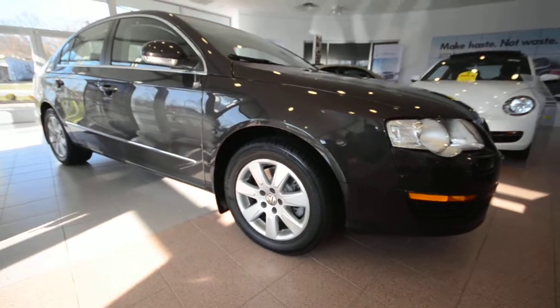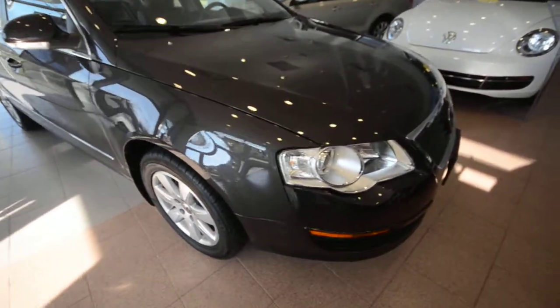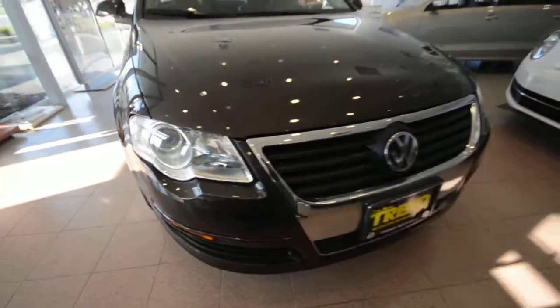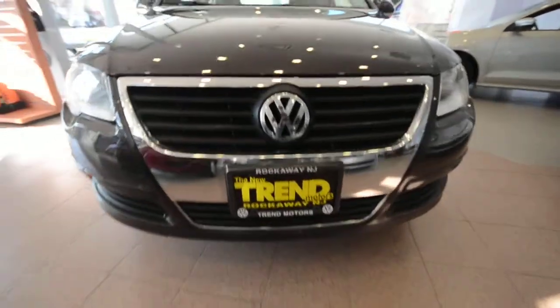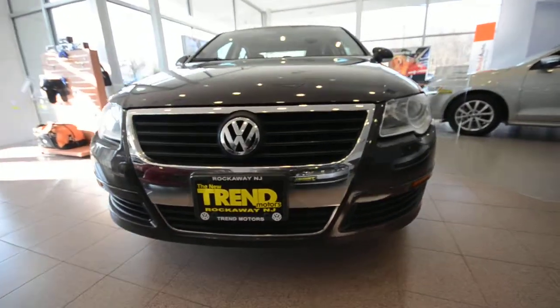Sharp car here. This B6 Passat was introduced in 2006 and had a strong run right up until 2010, before it was replaced with an all-new American-built Passat — so this one's built in Germany.